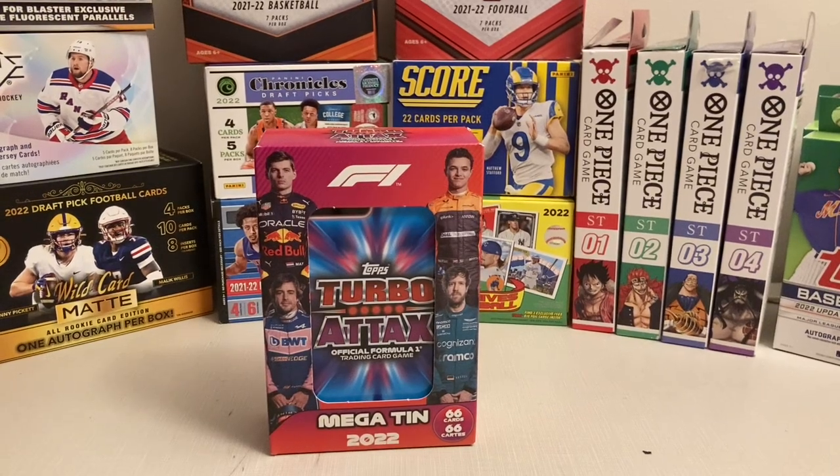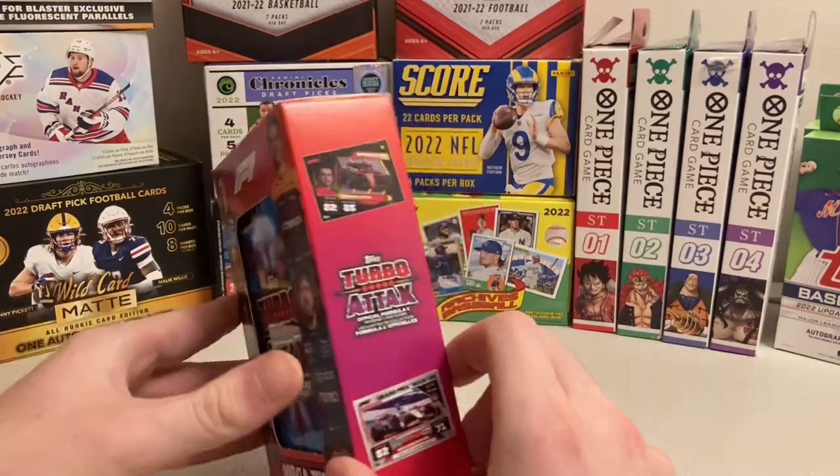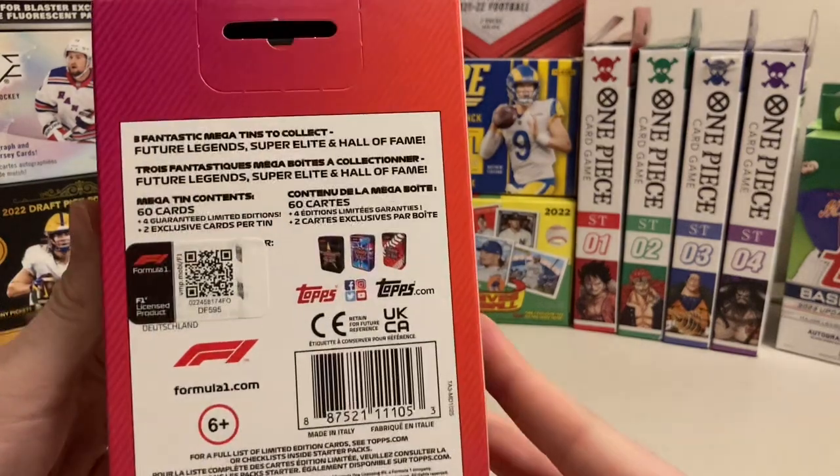Hey guys, Doc Plum here. Today I have a TurboTax F1 Megatint 2022. There are 66 cards in here, and as you can see, it is an officially licensed Formula 1 product.